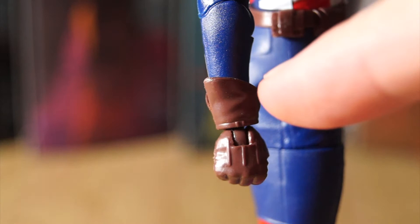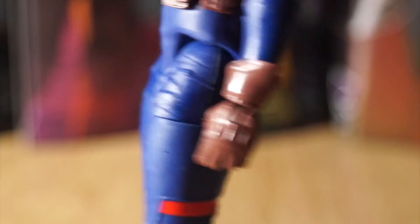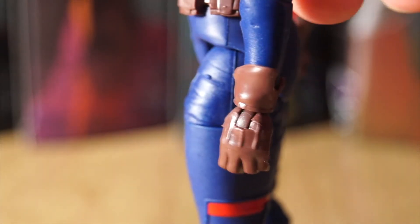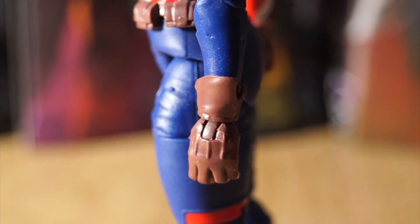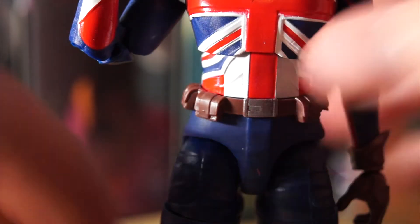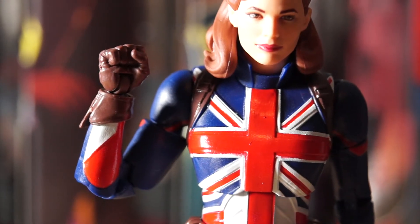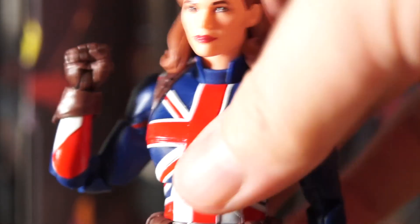She has sculpted arm sleeve pieces and Mickey-style gloves with three ridged lines along them. She's tough to stand up because of the ankle joints — that's a shame. She does have double-jointed elbows, which is notable for a female figure and gives decent movement, though from the side it looks a little odd. Her balance is really off because of the foot articulation, so I'm going to have to use a base for her. The paint is fantastic, especially the reds and whites, with minimal bleed.